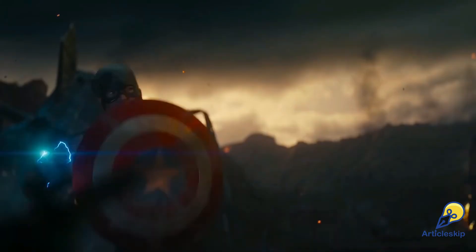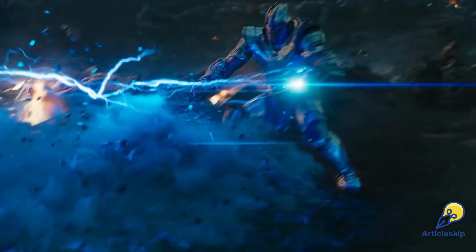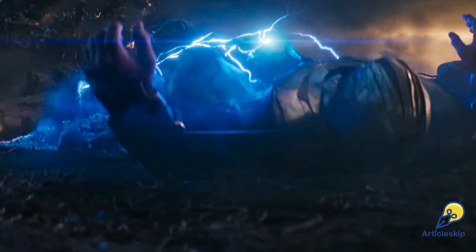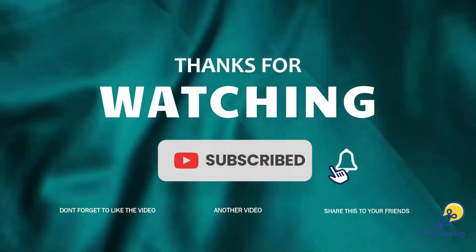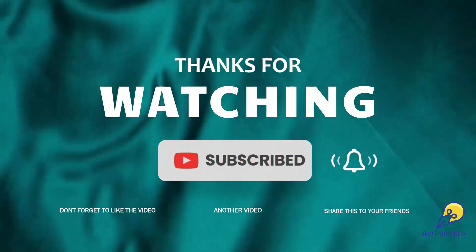So, what do you think about mixing movies with academics? Would you want to see more questions like this in your exams? Let us know in the comments below. And if you loved this video, don't forget to like, share, and subscribe to Articlescape for more cool and trending updates.